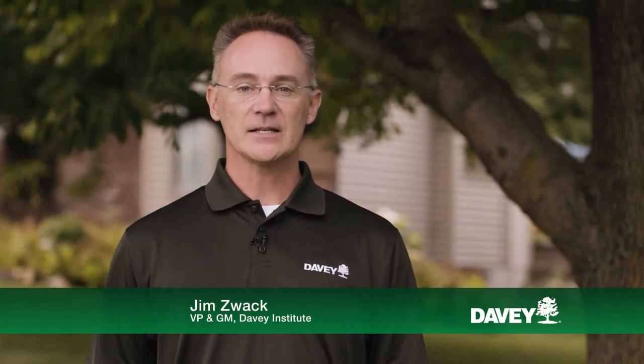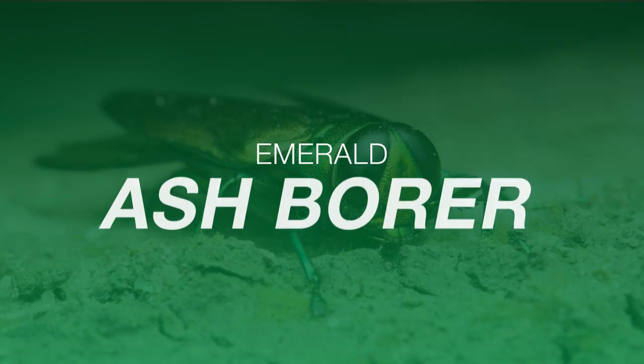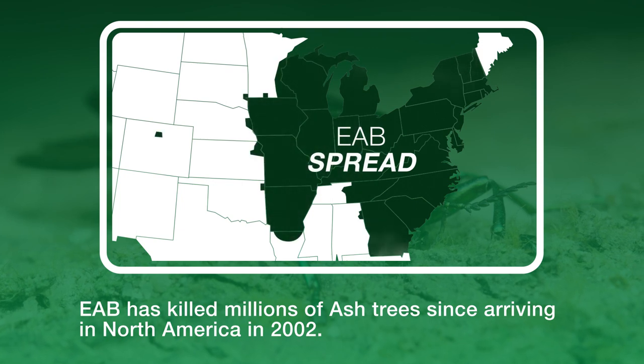We're in Omaha, and unfortunately it's one of many cities locked in a battle with a tiny but hugely destructive pest, the emerald ash borer, or EAB. EAB won't be new for many of you — you may already know it has killed millions of ash trees since it was discovered in North America in 2002.